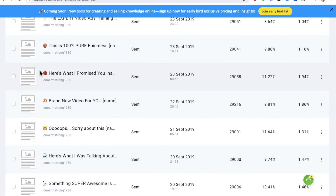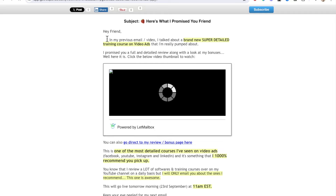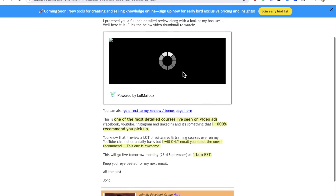That brings me on to the next email. The next email is 'Here's what I promised you.' Let me preview this. It says, 'Hey, in my previous email I talked about a brand new super detailed training course on video as I've recently put out' — this is actually one of my bonuses. 'I promise you a full, detailed review along with a look at my bonuses. Well, here it is. Click on the video thumbnail to watch.'